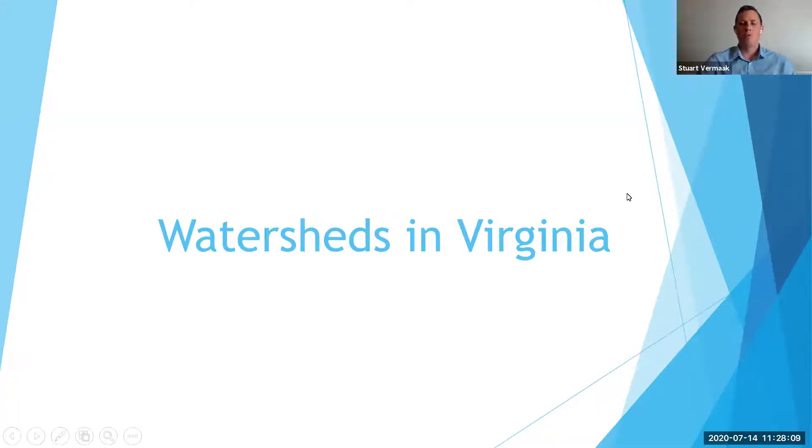Hi there. My name is Stuart Vermack. I work with Virginia Cooperative Extension in Loudoun County. And today we're going to be talking about watersheds in Virginia.